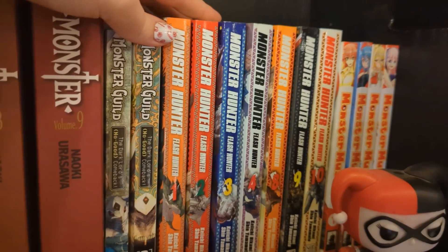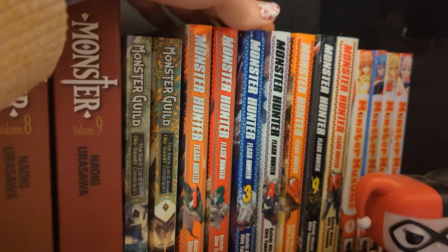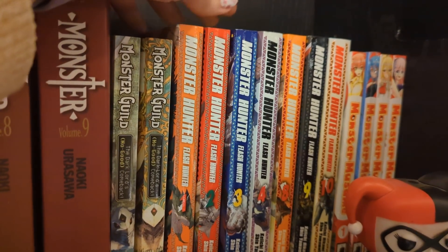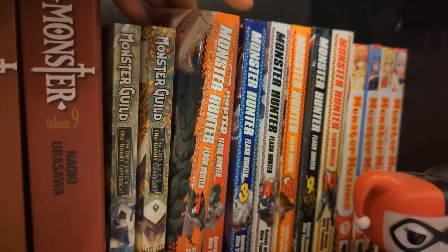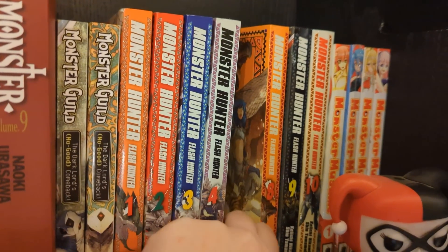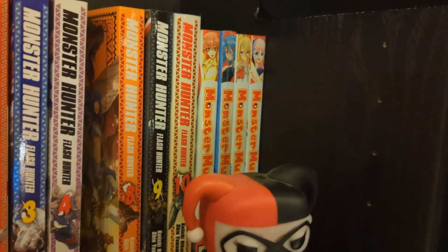We have Monster Hunter Flash Hunter volumes one to four and eight, nine, ten - so missing five, six, seven. This is a really hard series to find; I don't know if it's still in print. These are my partner's - he loves Monster Hunter games and has really been enjoying reading them, though he's only read up to volume four. If anyone knows of any not horrendously priced volumes five, six, or seven, do let me know.